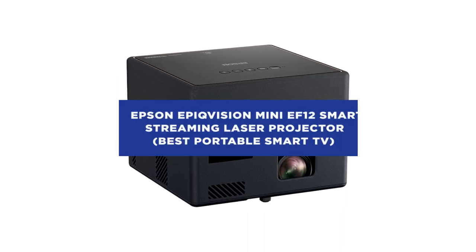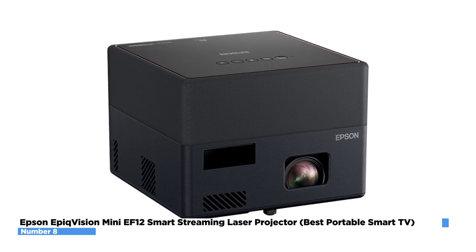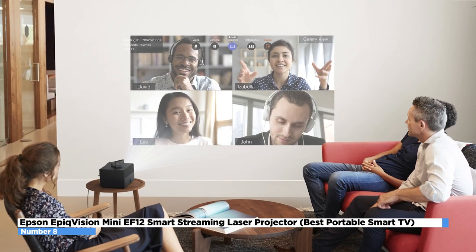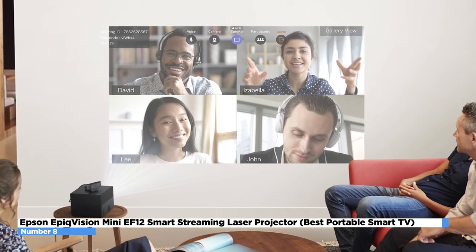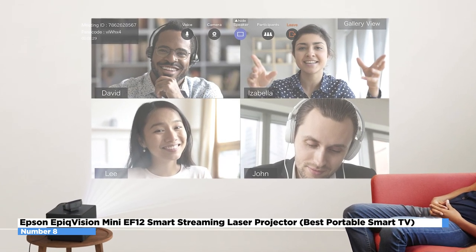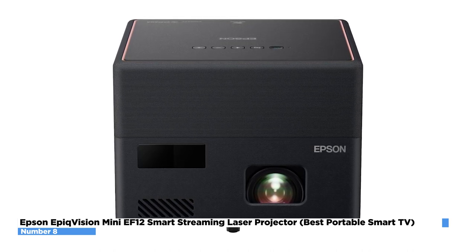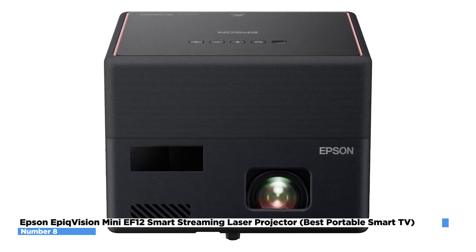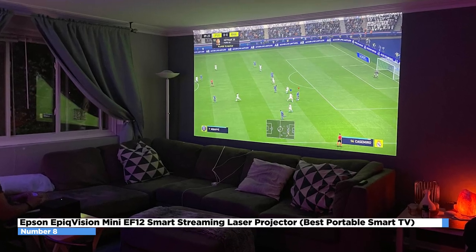Epson Epic Vision Mini EF12 Smart Streaming Laser Projector – Best Portable Smart TV. If you want a mini projector that has the resolution of a smart TV, then this model is perfect for you and your family. The Epson Epic Vision Mini EF12 provides crisp vision in one of the more modern laser projectors on the market, released in October 2022. One advantage of lasers over lamps is that most are designed to serve the life of the projector, removing the need for lamp replacement. The EF12's light source is rated for 20,000 hours of full-power projection. Because there is no zoom, you must relocate the projector to tweak the image size.